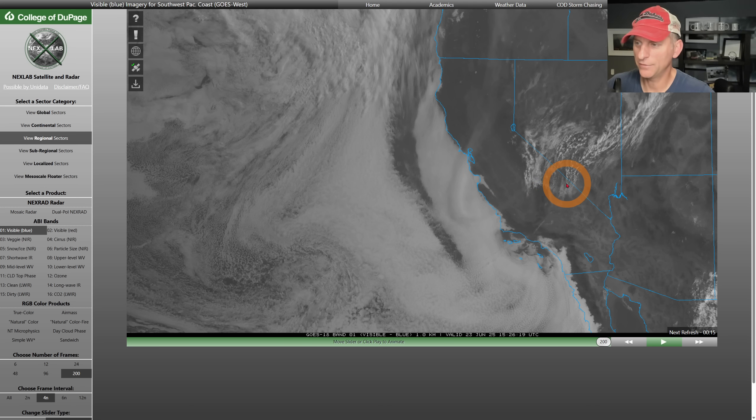If you notice this, there are mid and some high-level clouds here across portions of Central California, the Sierra Nevada, and portions of Nevada. We're going to have some increased thunderstorm activity here across the higher terrain of the Sierra Nevada today.